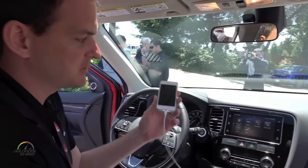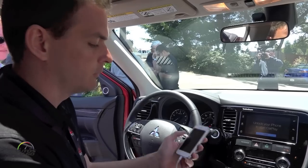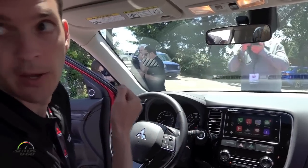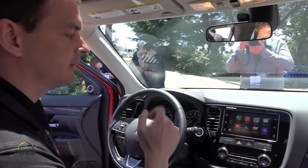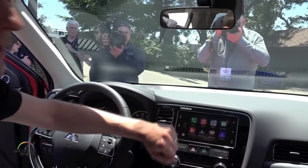I just plugged in this Apple iPhone and you'll see immediately the Apple CarPlay menu comes up. This is the standard Apple CarPlay menu, and through it you have access to a lot of the things people have on their phone, now accessible through your audio head unit.